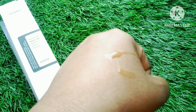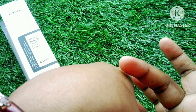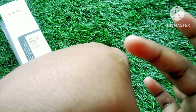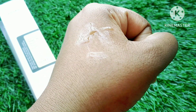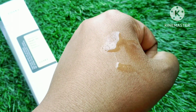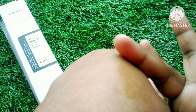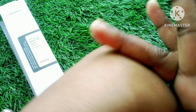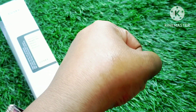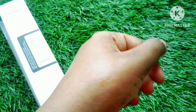If you want to use a serum after toning, you can use a vitamin C serum as well. You can use it for toning or as a serum step.